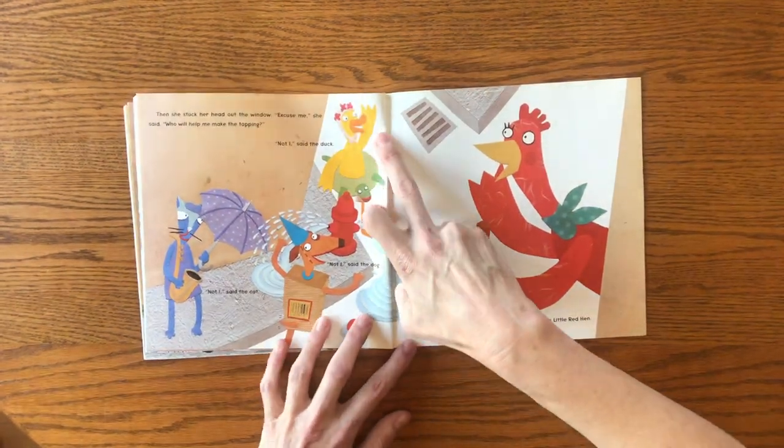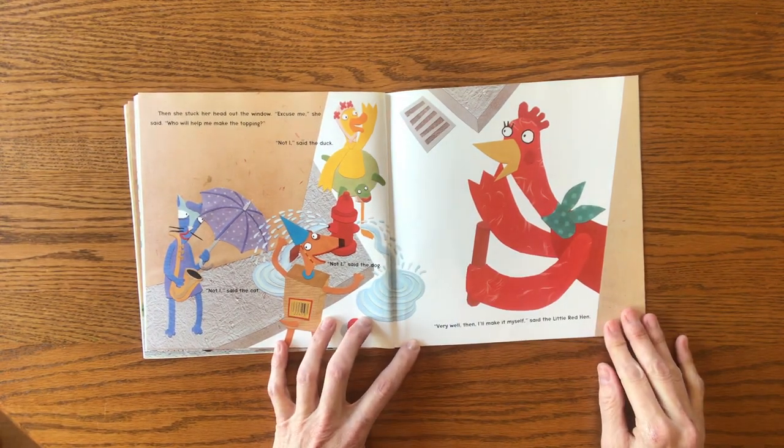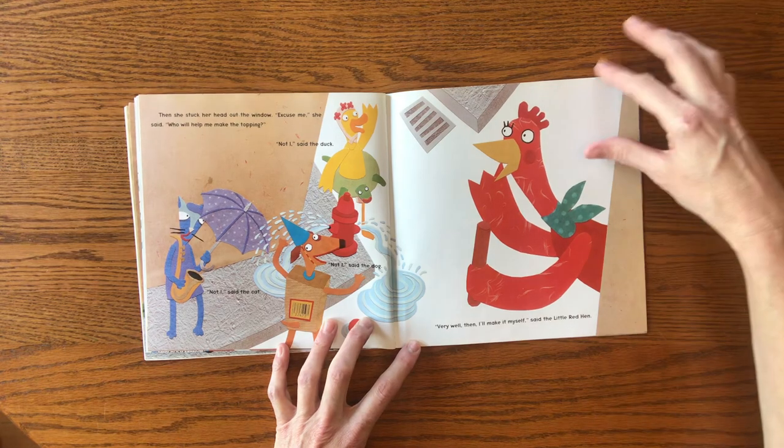Then she stuck her head out the window. "Excuse me," she said. "Who will help me make the topping?" "Not I," said the duck. "Not I," said the cat. "Not I," said the dog. "Very well, then. I'll make it myself," said the Little Red Hen.